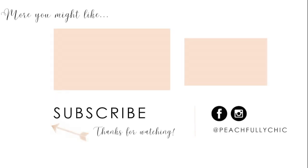Thanks for watching! If you enjoyed this makeover, be sure to hit the subscribe button and check out more before and after photos on peachfullychic.com.